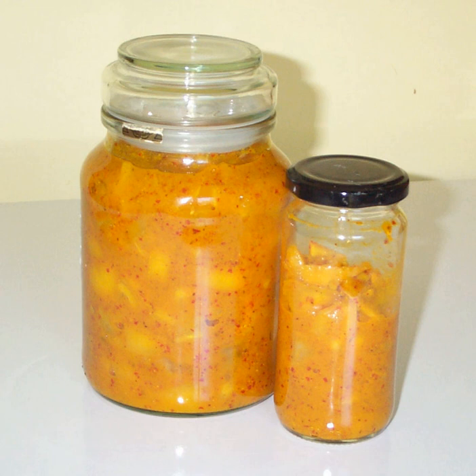Preserved lemon or lemon pickle is a condiment that is common in South Asian and North African cuisine. It is also known as "country lemon" and leams. Diced, quartered, halved, or whole lemons are pickled in a brine of water, lemon juice, and salt.